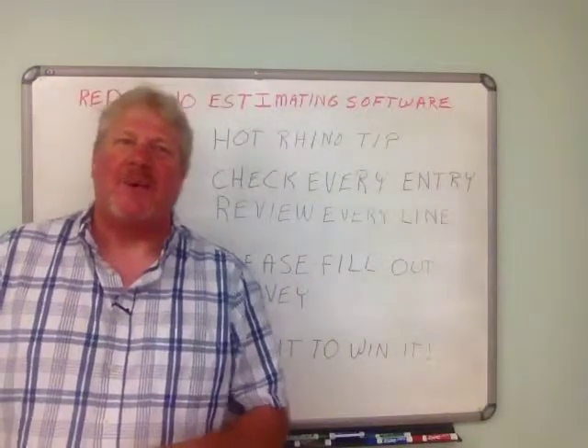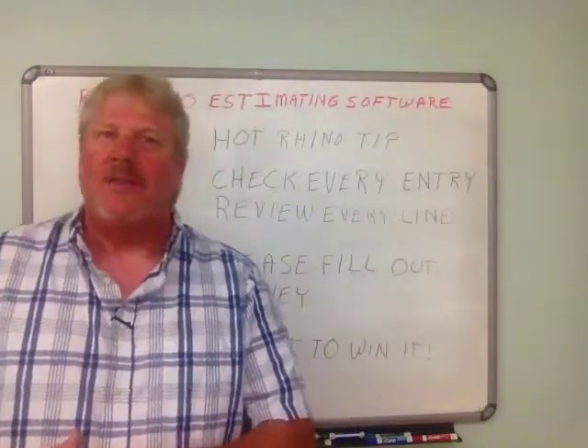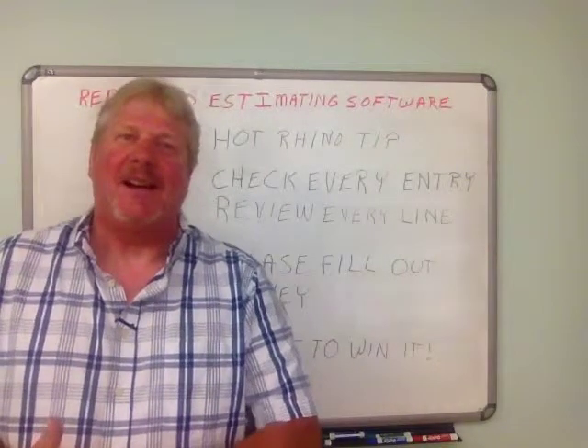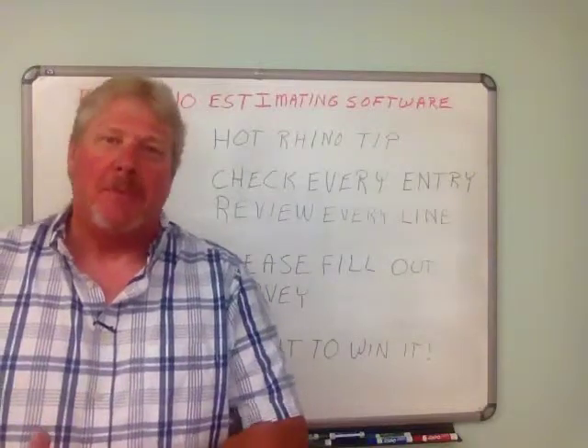Hi there, John Kelsey here. Thanks for watching this video. I'm looking at myself in the monitor when I'm doing this video, and it looks like I look like a raccoon. I was riding my Harley yesterday in the sun at about sundown — I got more sun than I thought — and I don't have a makeup department to take care of it.